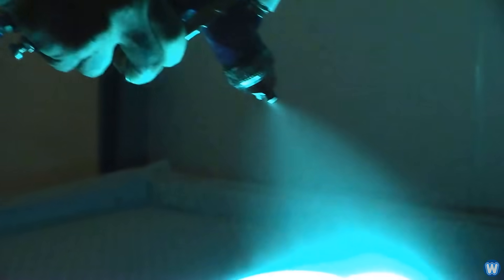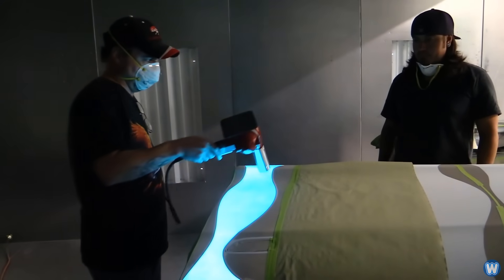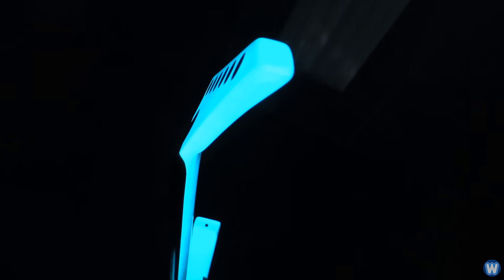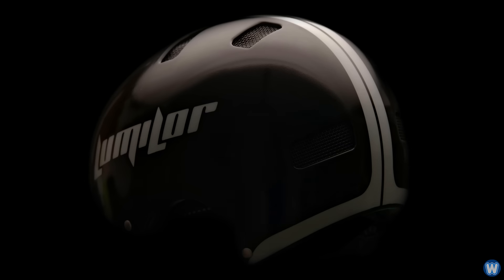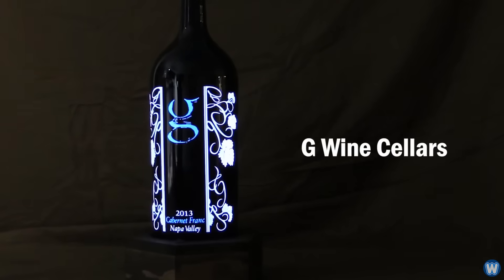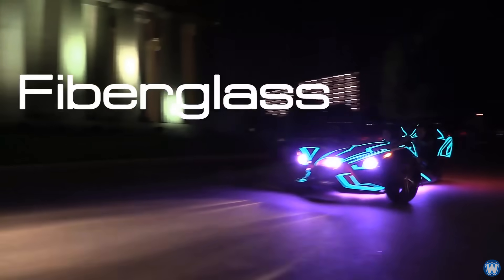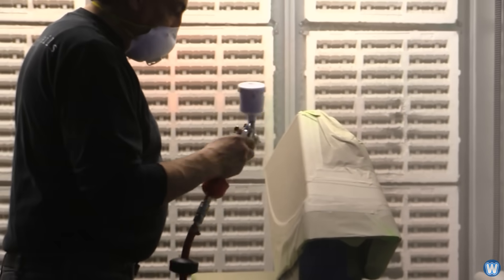Imagine being able to paint light onto an object. Imagine taking any object of any shape, contour, or substrate and having it emit light specifically where you paint it, without changing its form or function. That's exactly what the revolutionary LumaLor Electro-Luminescent Coating System allows you to do. LumaLor can be applied to practically any surface — metal, wood, fiberglass, and plastics — in any variety of shapes, including compound curves, to form a truly conformal electro-luminescent coating.